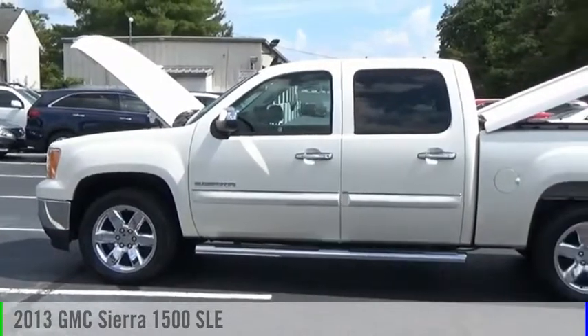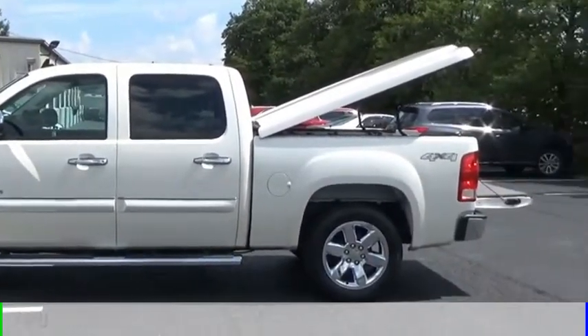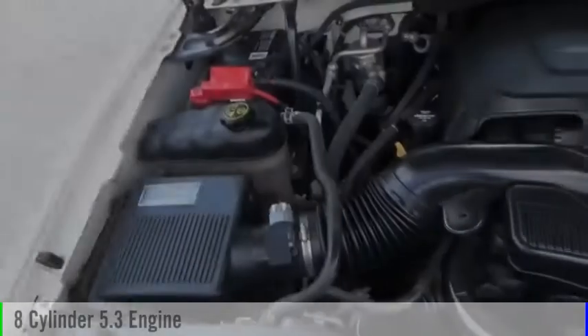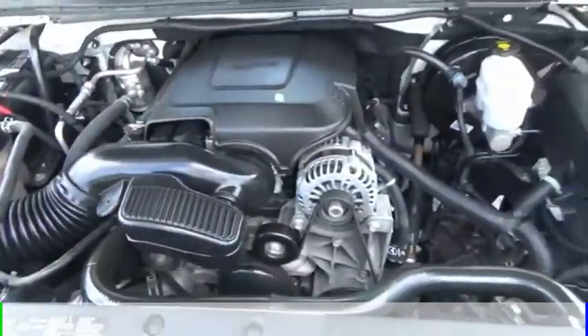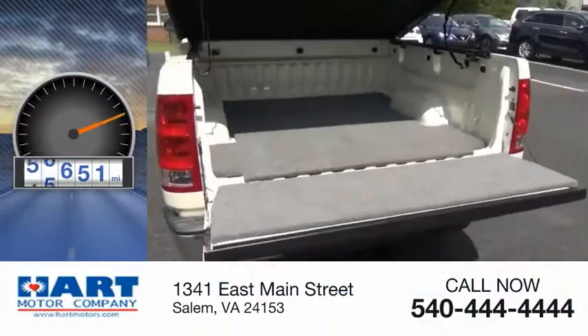You are going to love the 2013 Sierra 1500. This vehicle is powered by a four-wheel drive, eight-cylinder, 5.3-liter engine, and comes with an automatic transmission. This vehicle has less than 70,000 miles.